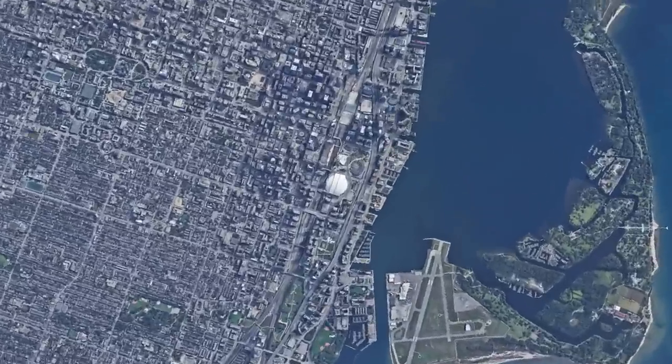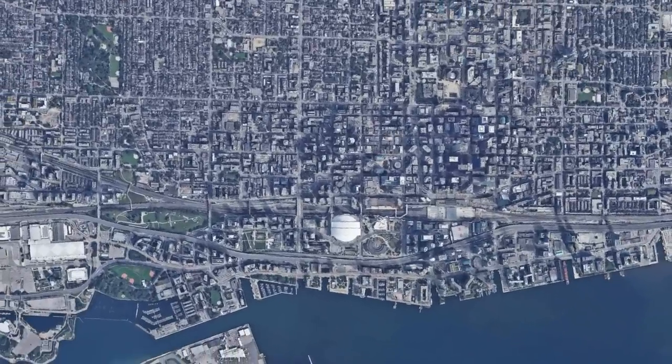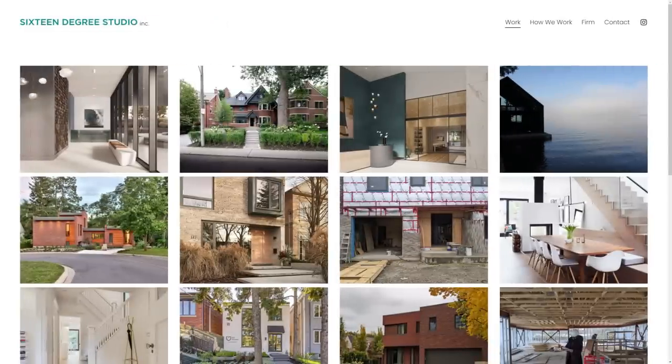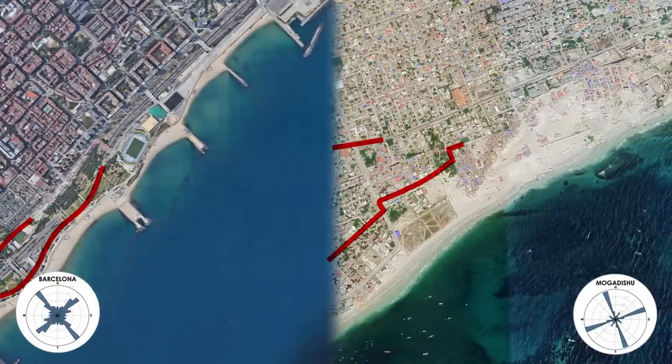Coastlines are the other major reason why city streets aren't perfectly north-south. Toronto is on the shores of Lake Ontario, and its street grids are parallel with the coast — leading to a rotation of around 16 degrees west of north. In fact, there's a local architectural design studio that named themselves after this. Cities around the world, from Barcelona to Mogadishu, are built with streets that run parallel to the coast.